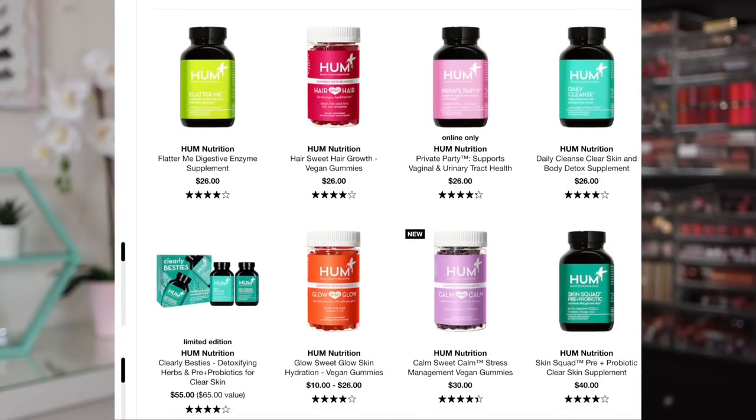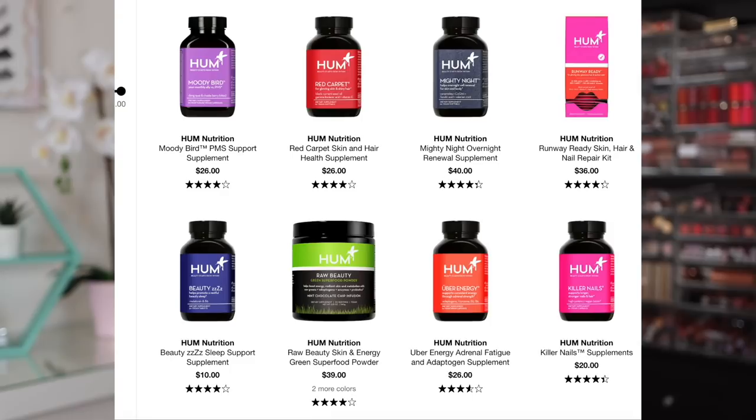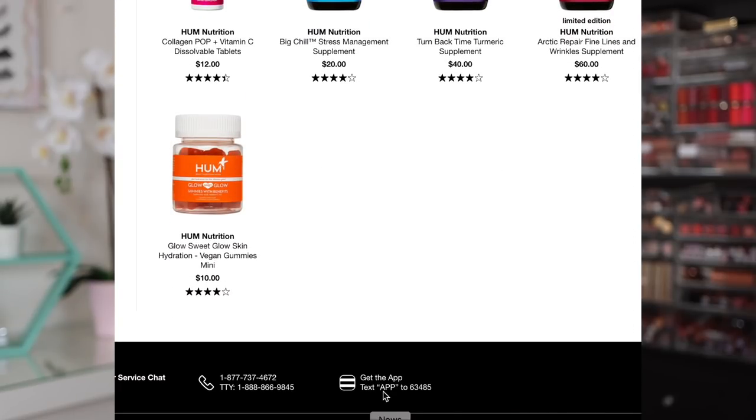They are actually Sephora's number one wellness brand. The reason why I take vitamins and supplements is because sometimes food just doesn't have all the vitamins that you need — I look to vitamins and supplements for those vital nutrients. When you look on the Sephora website, Hum has numerous different formulations for different goals like clear skin, improved sleep, hair growth, balanced mood, and healthier body.